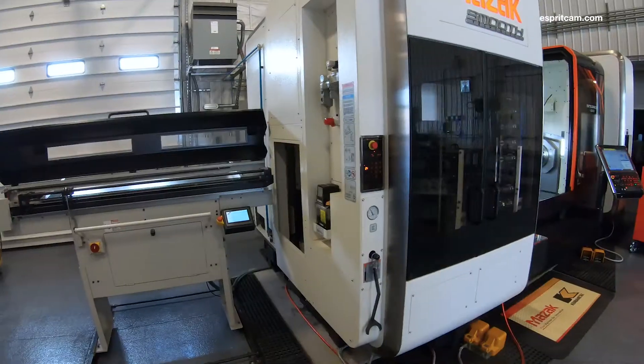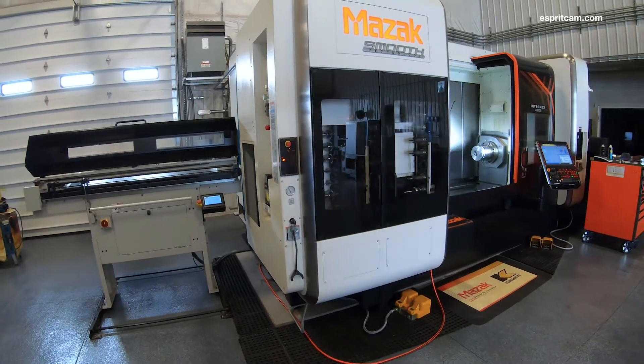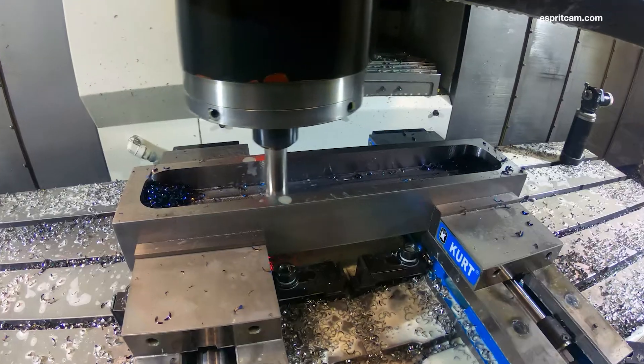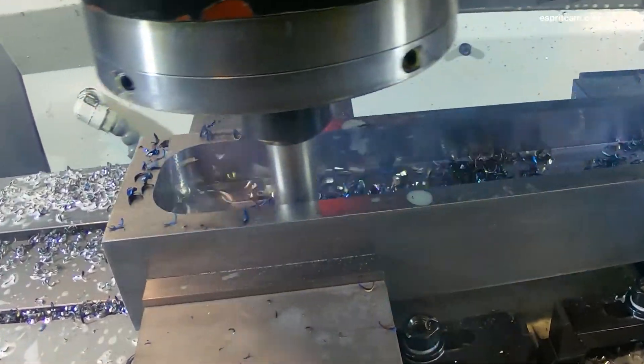I met Graydon in 2013 when he first started looking at machines. He'd expressed an interest in a Mazak and found out he was looking at an Integrex, but I also realized at that time he had little to no machining experience. We looked at his applications and convinced him that he ought to start with a vertical machine, and we sold him a VTC 300 which he started out with.